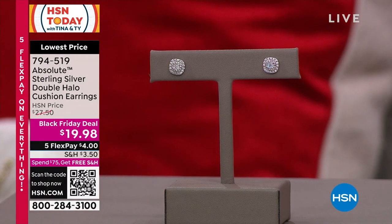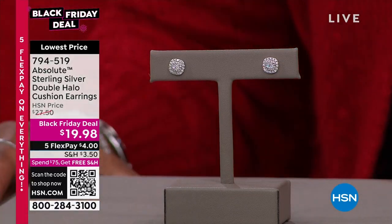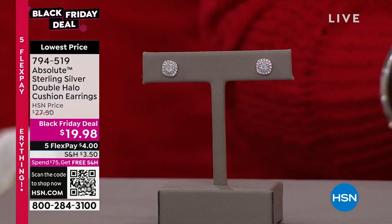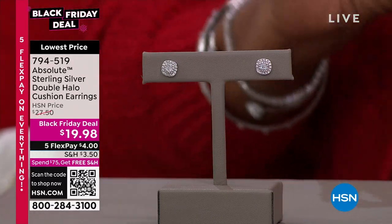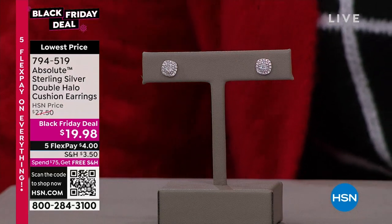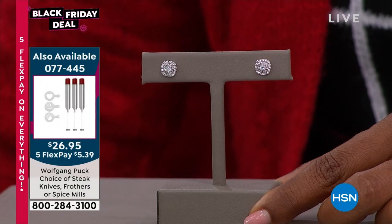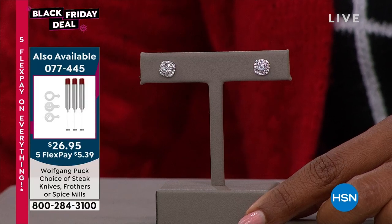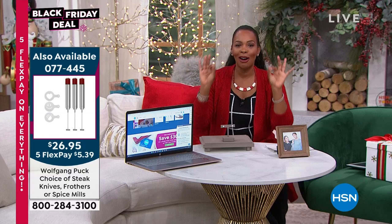These are $19.98 — Absolute — which means they are the look of absolutely perfect diamonds, giving you a completely believable look. We have them on five flex for just $4 to get them home, and they come beautifully boxed. If you want a few sets, please get them now. We're joined by Paul Woods, who truly knows luxury.